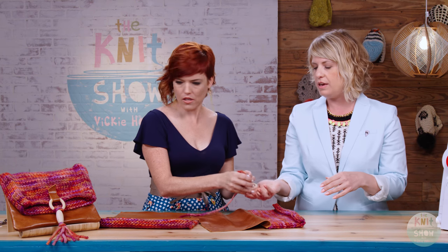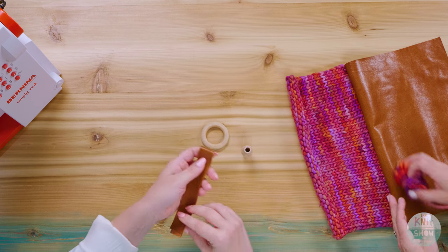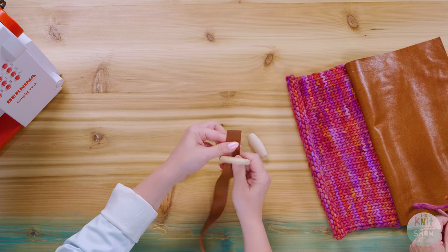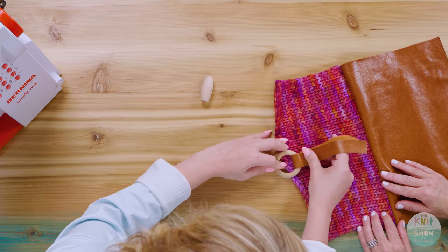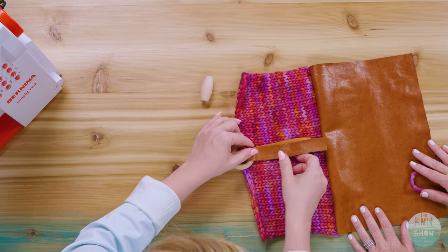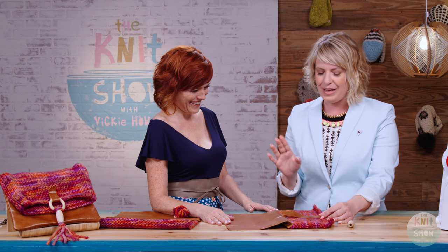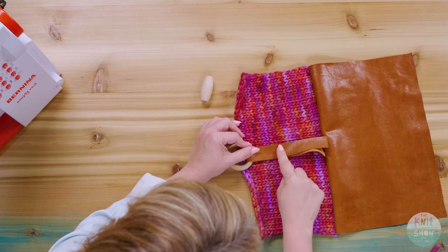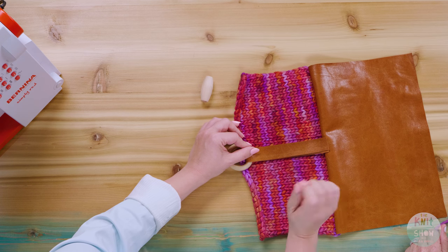Next we're going to do the closure. We need to attach it before we finish seaming the bag because later it'll be too late. These are macrame supplies which I use to make a little loopy decorative closure. The first thing is to cut a strip of leather and feed it through the wooden ring, then attach this to one of the knitted panels right at the center point so it's hanging over the edge a little bit. Put it down with double-sided tape and then take it to the machine. The lovely thing about working with knitting is you can see the lines of your stitches so you know if you've shifted.